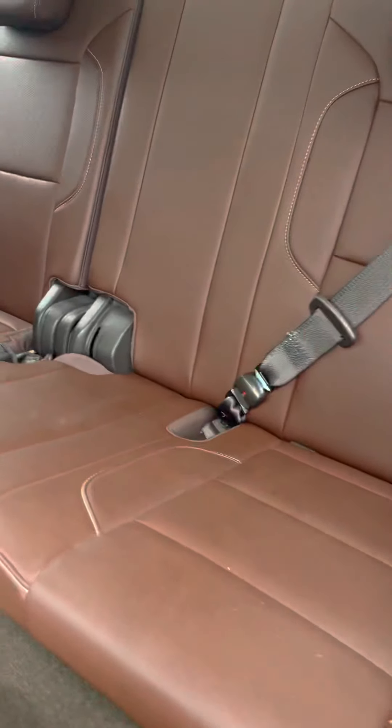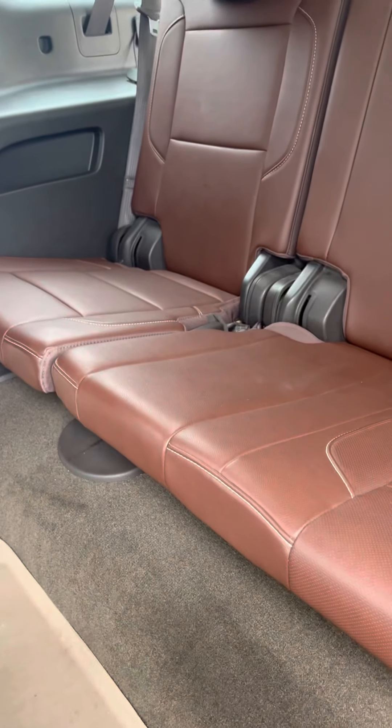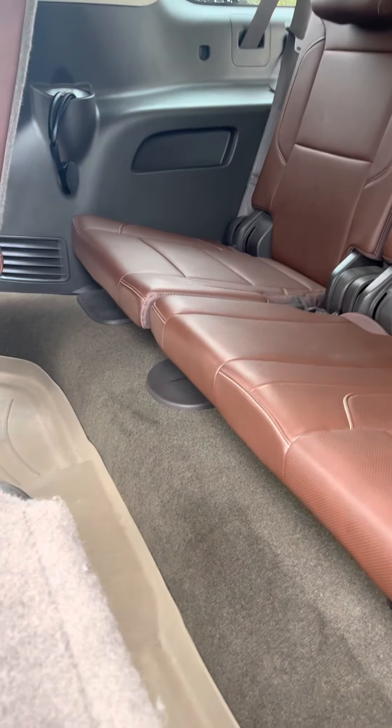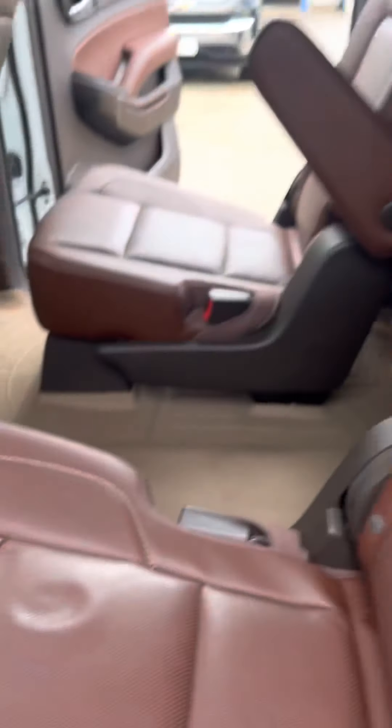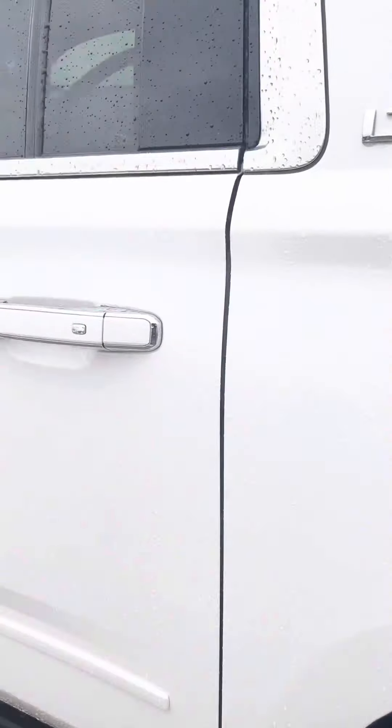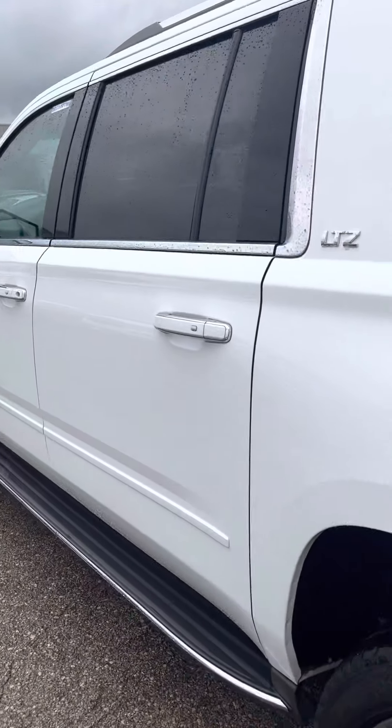The back seat fits three, so you actually have an eight-person vehicle here — you can fit eight people in here comfortably. Headphones are included: I think there are three of them — two there and one in the back. And confirmed, this is the LTZ.